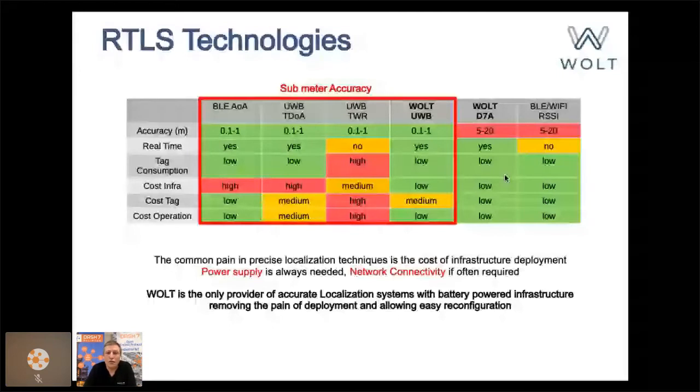In real life, let's say sub-meter accuracy. We have several techniques: angle of arrival — in particular with Bluetooth — ultra-wideband time difference of arrival, ultra-wideband two-way ranging, and the specific technique of Volt ultra-wideband, which is the combination of DASH-7 and ultra-wideband signals, allowing to gain benefits from both.